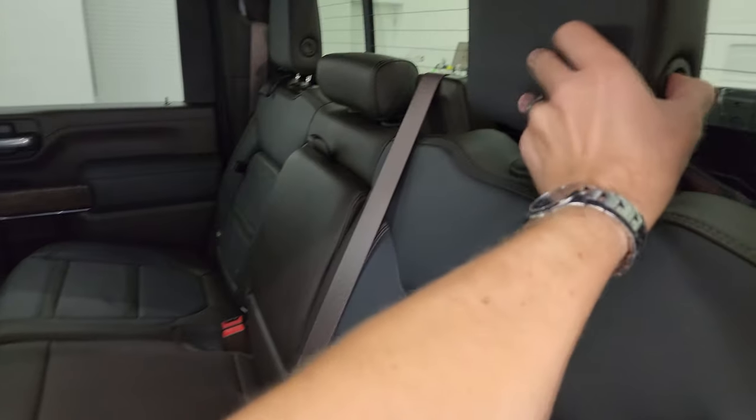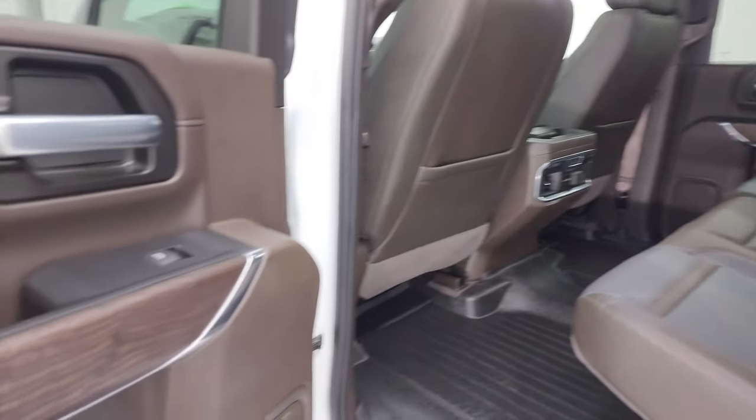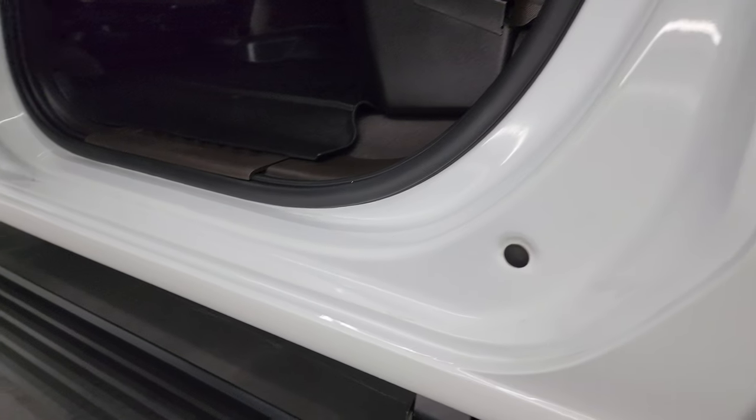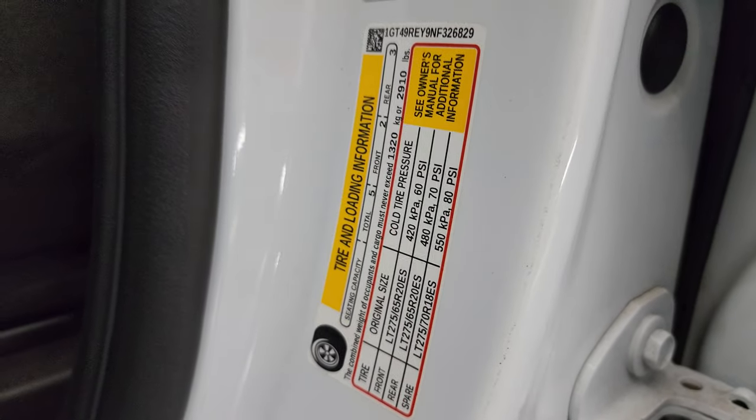The seats fold down like so, and these headrests go down for better visibility when nobody's riding back here. We've got the really good-looking wood grain trim with the blue and brown matching. Child safety locks on the back doors, and the inside and bottoms of the doors all look fantastic. I wanted to show you the VIN sticker — no Canadian trucks here — as well as the trailering information sticker and the tire and loading information sticker.